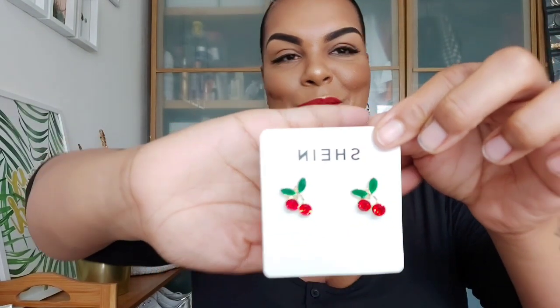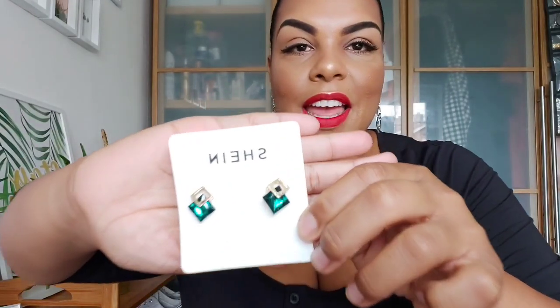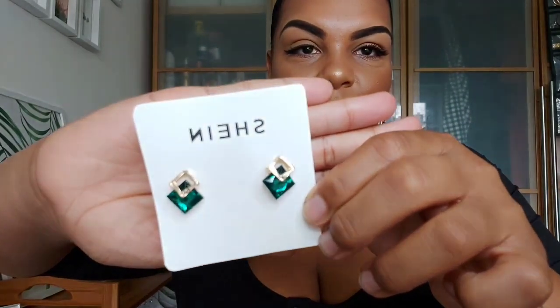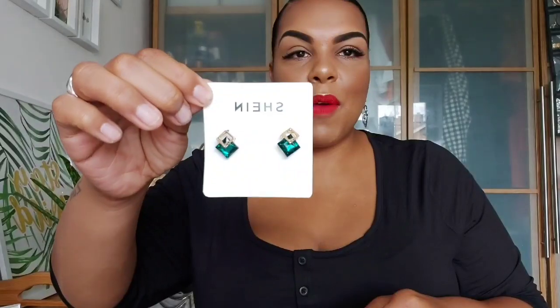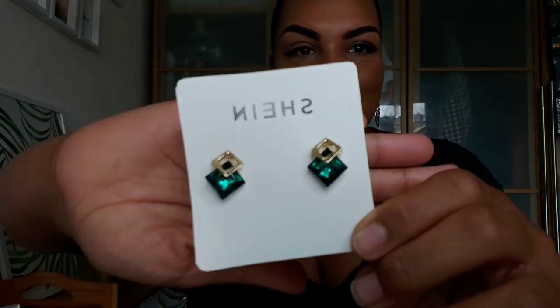Next I got these little cherries — I thought they were really cute, and since I love wearing red lipstick I thought they'd go absolutely lovely with it. They feel really sturdy and well made, which surprised me for just a couple of pounds. After that I got some emerald green earrings with a little gold square effect — really cute, and I thought I'd get lots of wear out of them.